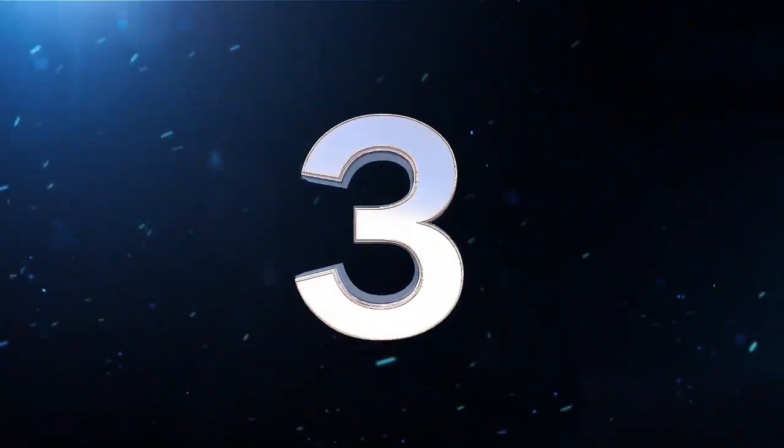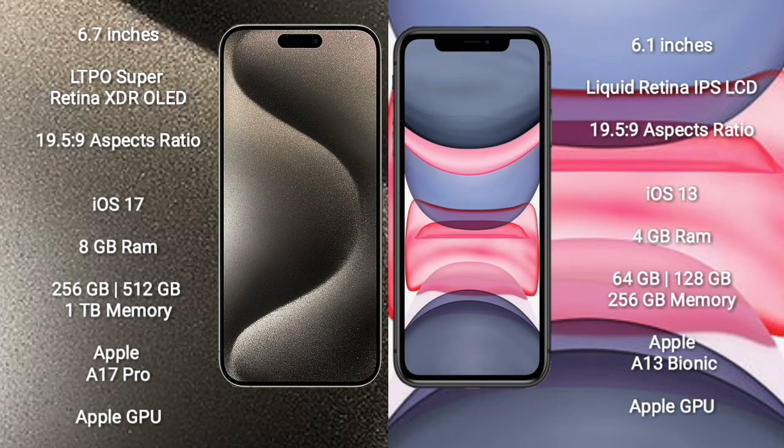iPhone 15 Pro Max comes with a 6.7-inch LTPO Super Retina XDR OLED display with a 19.5:9 aspect ratio. iPhone 11 comes with a 6.1-inch Liquid Retina IPS LCD display with a 19.5:9 aspect ratio. iPhone 15 Pro Max runs on iOS 17; iPhone 11 runs on iOS 13.